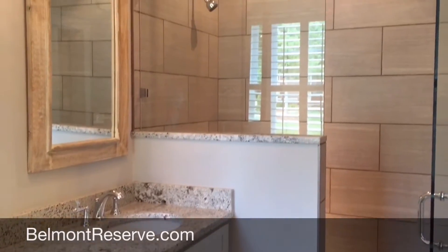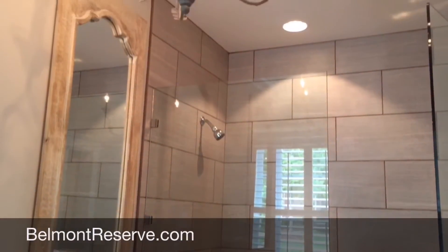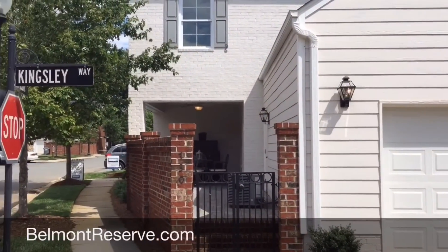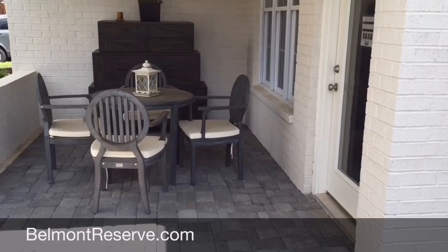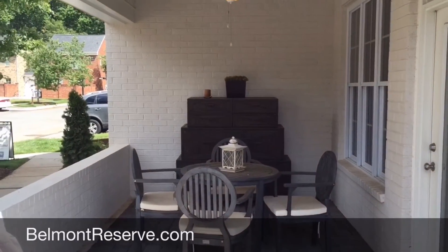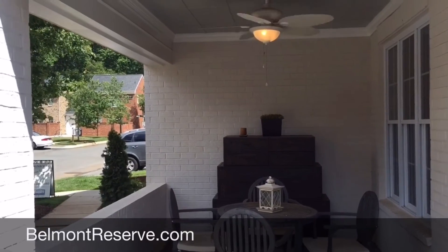The master bath has tile floor to ceiling in the spacious shower that's enclosed with glass. There's a double side-load garage entry. And this is definitely my favorite feature — the covered patio out back.